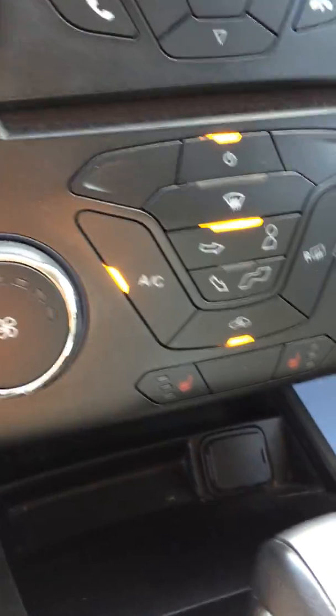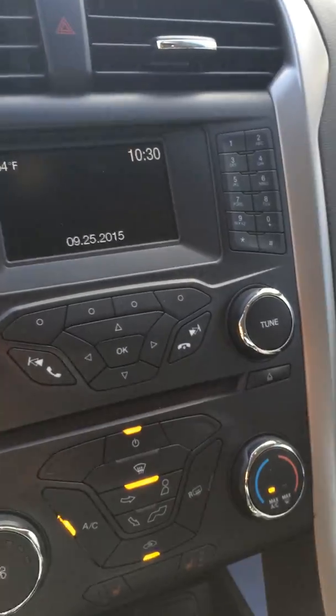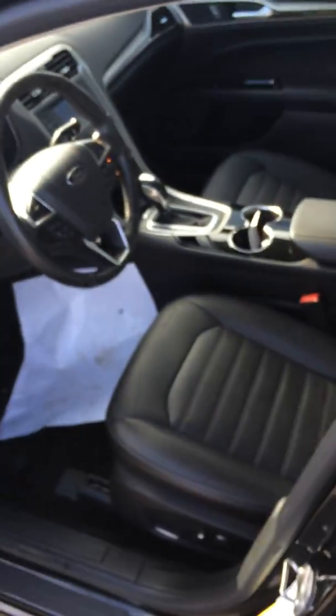It also has heated seats — there are your buttons for that — and USB so you can plug your phone in that way as well.